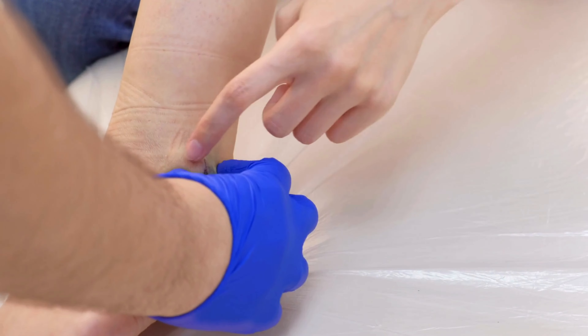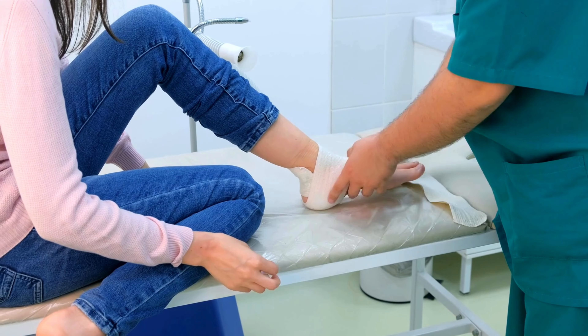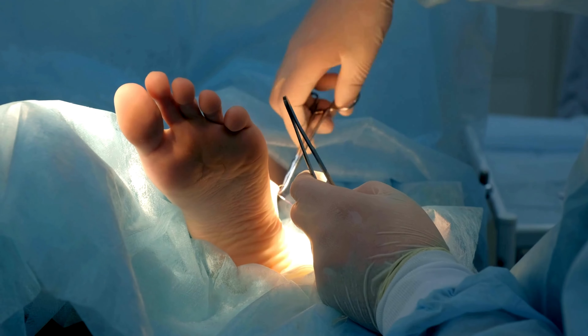However, with early detection, proper foot care, and comprehensive management, many foot ulcers in people with diabetes can be prevented or successfully treated, reducing the risk of serious complications and improving overall quality of life.